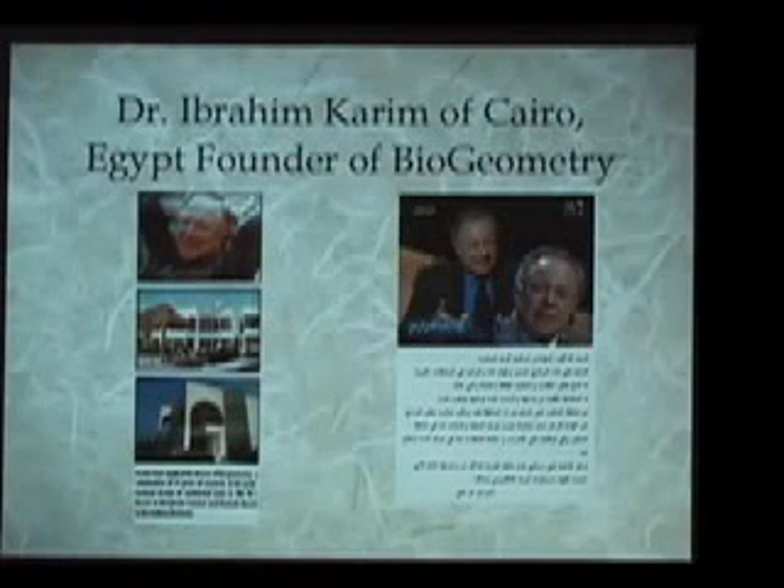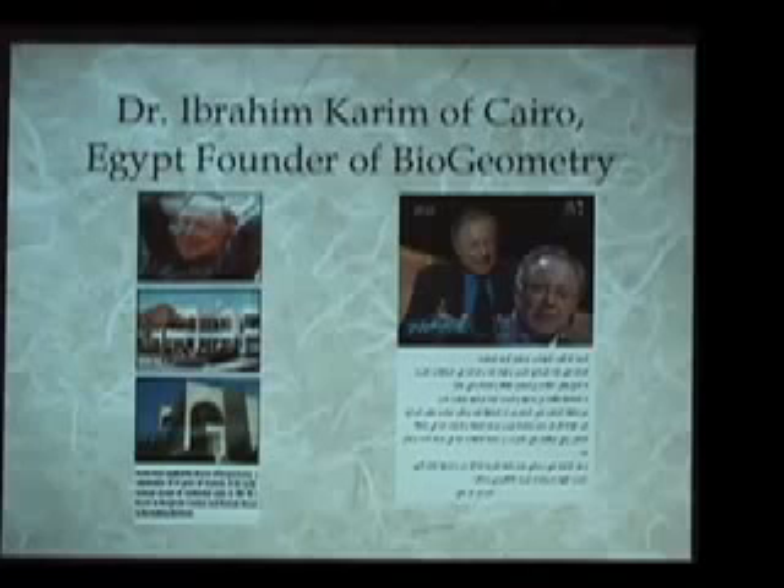A huge move forward in this knowledge came with the work of Dr. Ibrahim Karim of Cairo, the founder of modern biogeometry. Dr. Karim speaks many European languages, is one of the leading architects in Egypt, and is known as a brilliant energy researcher and healer. Back in the 1970s, through particular people he met and worked with in Egypt, he was introduced to the French work as well as knowledge of the Egyptian temple sciences from other Egyptians. He worked with this knowledge and was able to reconstruct a modern version of the Egyptian inner temple science.